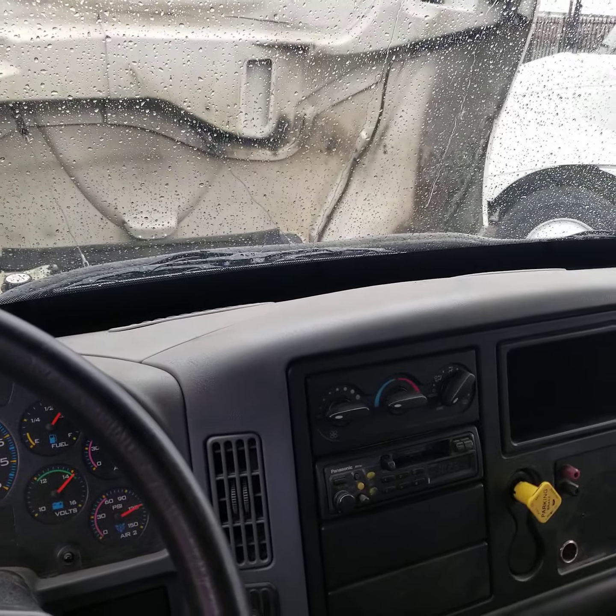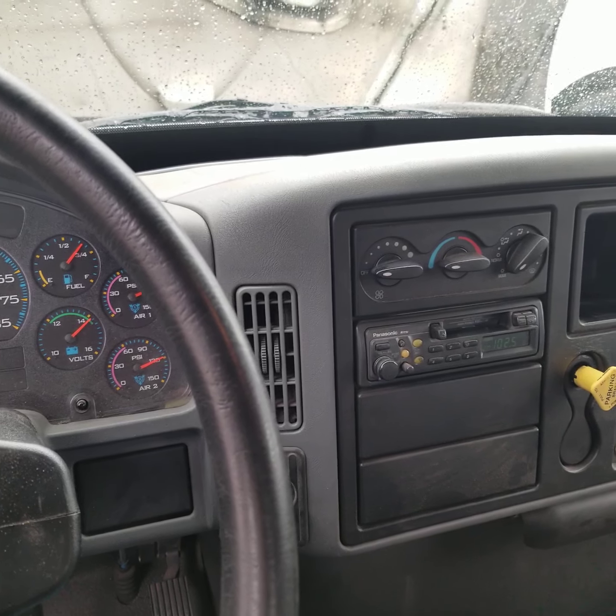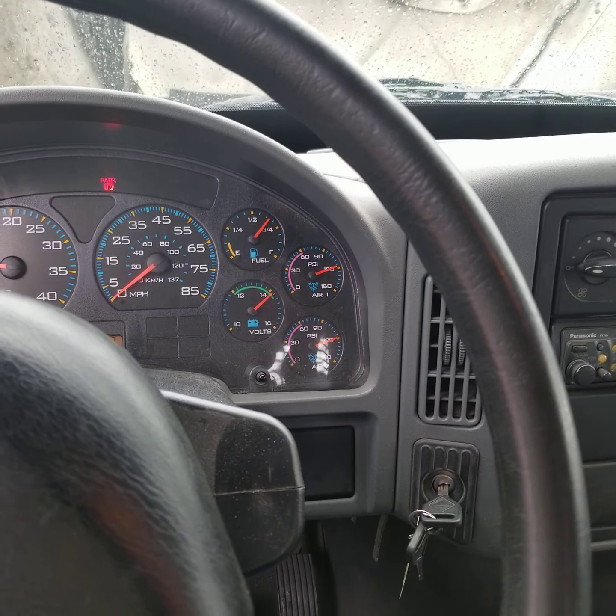Once again, my name is Kurt with CTL Truck Sales in Phoenix, Arizona. You can reach me directly at 602-487-4777. Thank you for watching my video today.